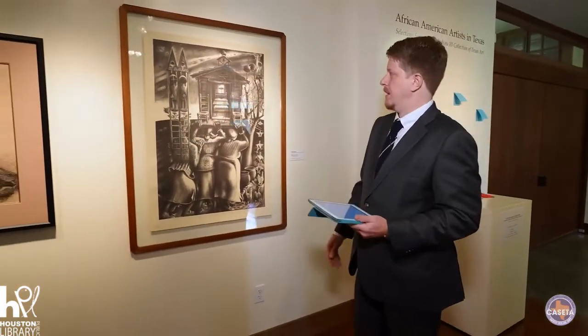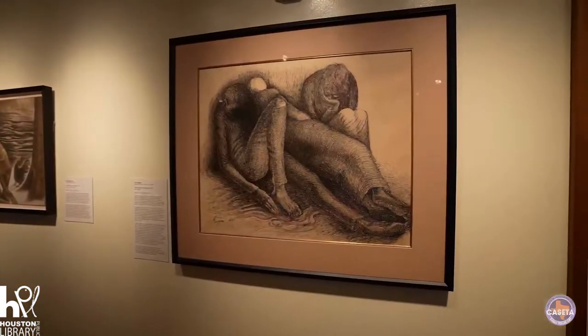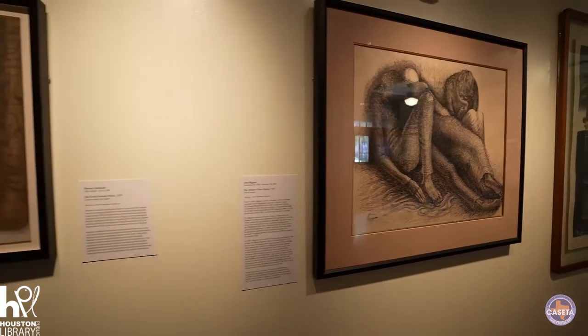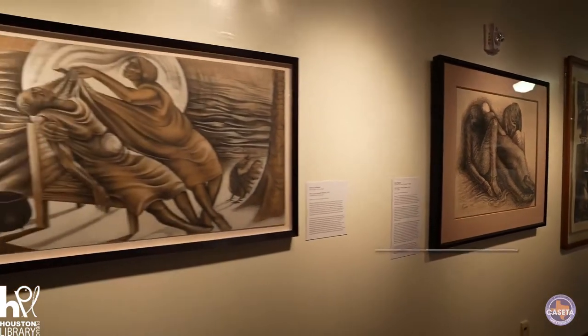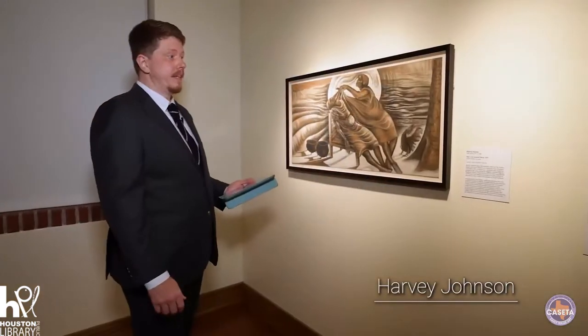Taking Dr. Biggers' work, we'll then move along to one of his students. This piece in particular is called The Cock Crowed Thrice and it was made in 1979.